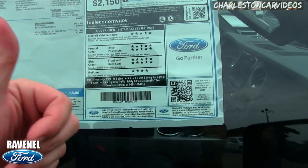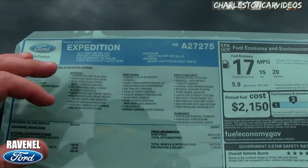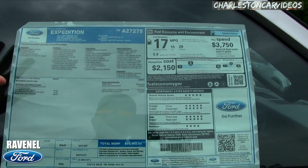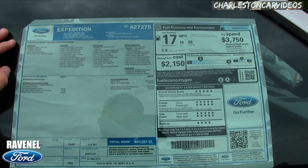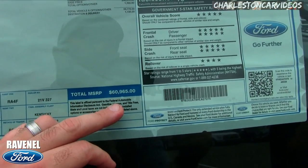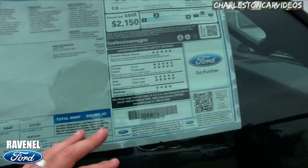Looking at the window sticker — five-star safety ratings, you can't go wrong with that. Ford is hooking it up with those five-star ratings. It has a 3.5-liter V6. This is a great place to be when car shopping — I advise you to look at the window sticker, which they call a Monroney label. Take the time to see what packages are on the vehicle and what you're getting.